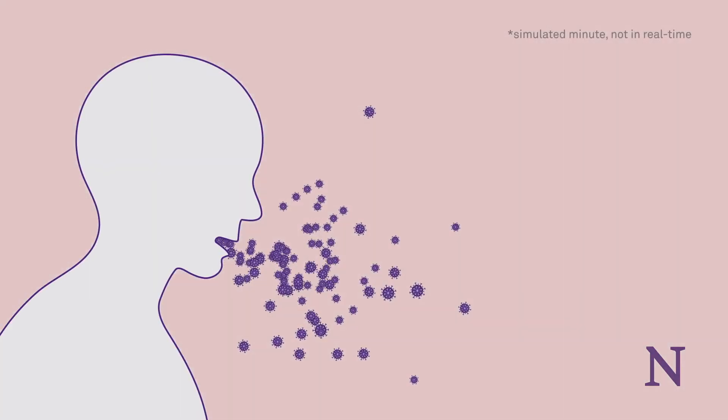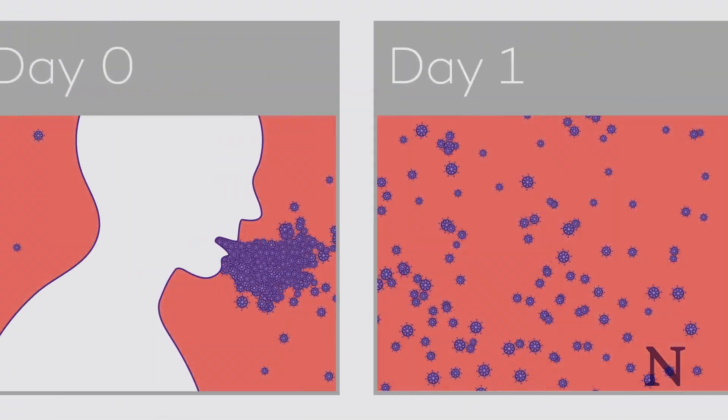We characterize viral load dynamics on breath from when you first start experiencing symptoms.